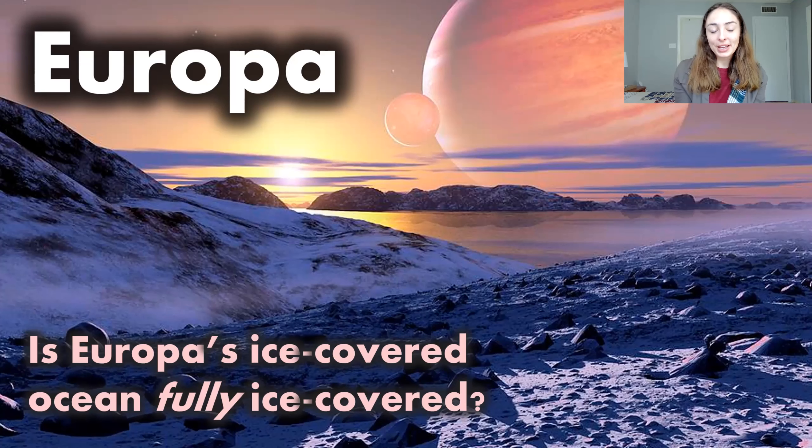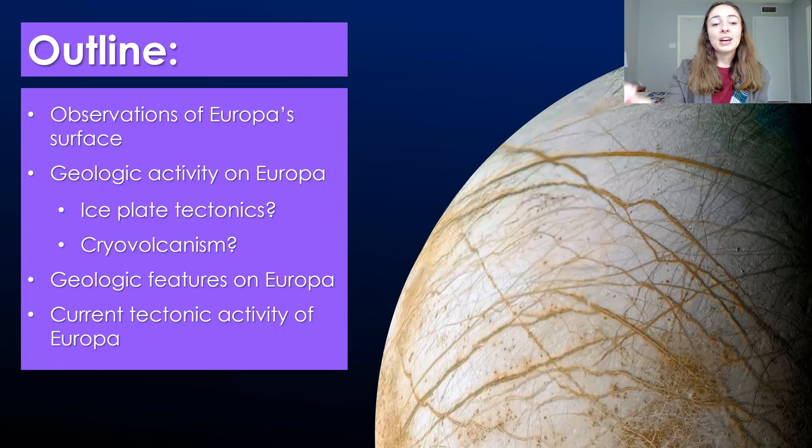Hey guys, today we're going to be talking about Jupiter's moon Europa and whether it's fully ice-covered or if sometimes liquid ocean might reach the surface and be cycled back down into the inner liquid ocean — aka if Europa is geologically active.